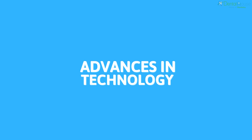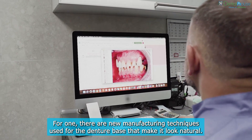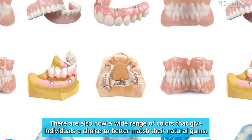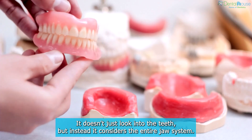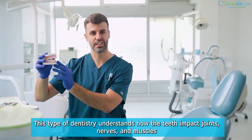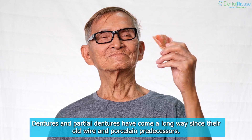Advances in technology mean cosmetic dentistry now has a firmer grasp of making smiles look perfect. New manufacturing techniques are used for the denture base to make it look natural, and there is now a wide range of colors that give individuals a choice to better match their natural gums. Another important discovery is neuromuscular dentistry, which doesn't just look at the teeth but considers the entire jaw system — understanding how teeth impact joints, nerves, and muscles, and how dentures can restore your jaw to its natural position for healthy and comfortable function.